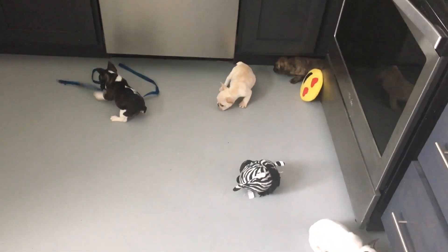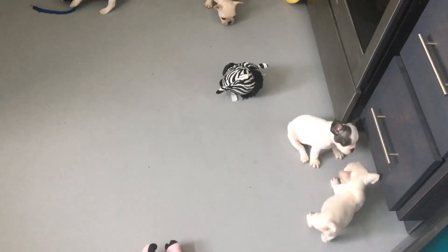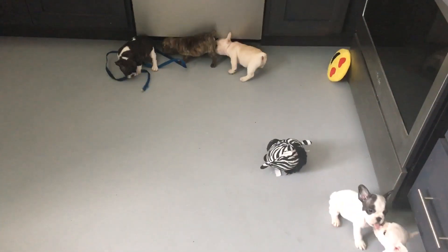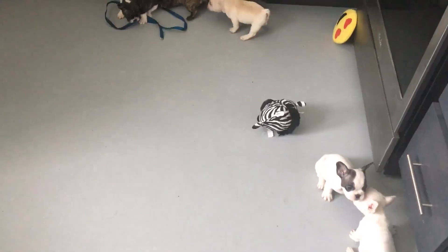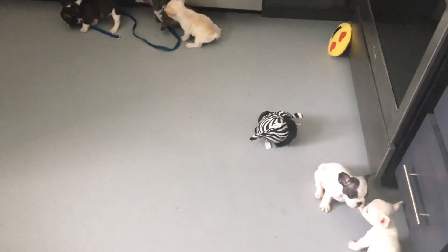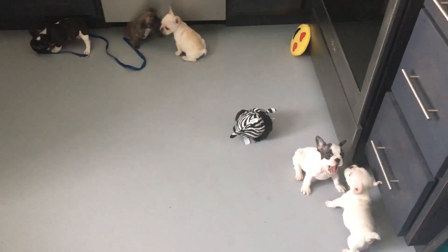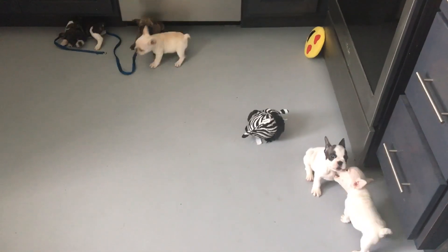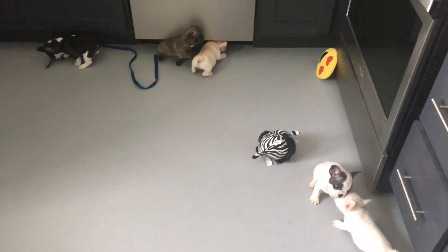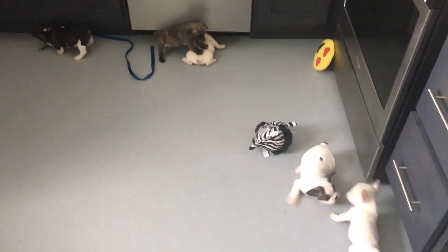Hi, this is Lacey with Blue Haven French Bulldogs, and I am here with Sweets and Cruz's litter. There are five puppies, and these guys are now in their sixth week. I'm going to go ahead and update a video to show you a glimpse of their personalities, as well as to show you how much they've grown and changed in their conformation.